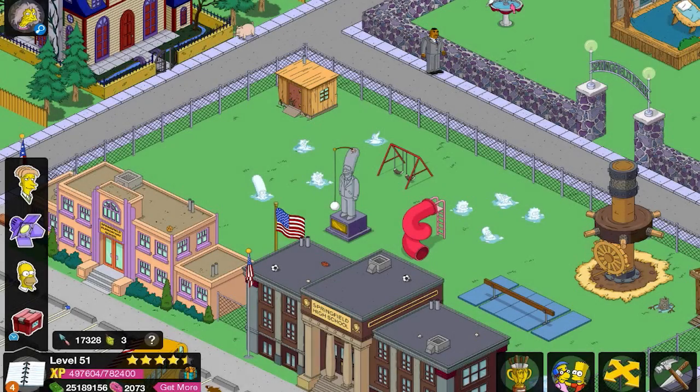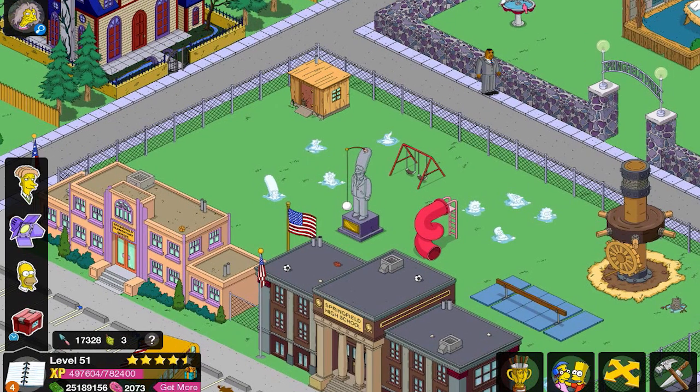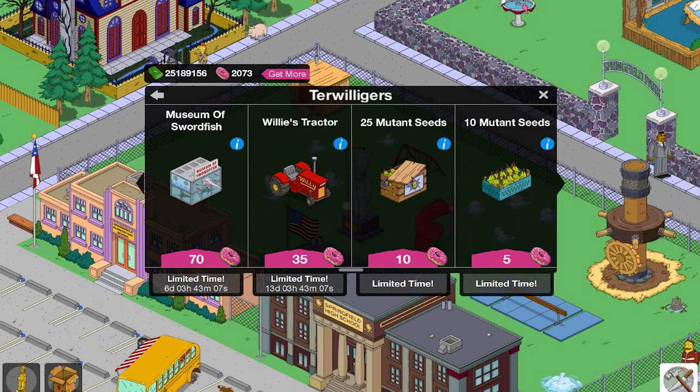Well hello hello everybody, as usual my name is Casey, and welcome to a limited time premium item that is only available for a certain amount of time. This item is available in the Turrwilligers event that is currently going on, and that item is Willy's Tractor, pretty much available for two weeks.